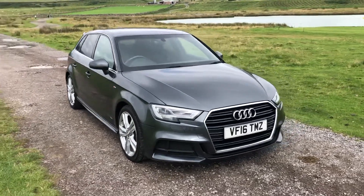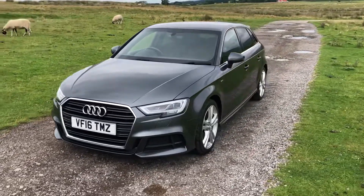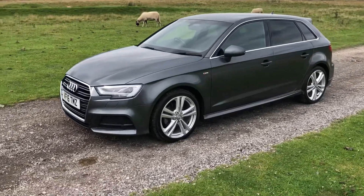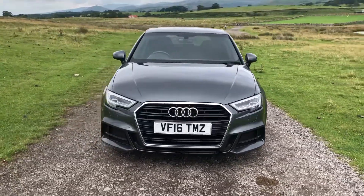I'm Lisa from Sammy Lees Motors and I'm here to introduce the 2016 Audi A3 that has arrived in the stop. This is a 1.6 litre S line with 109 BHP power. With 39,138 miles on the clock, it's an extremely affordable place to enter into your next road car.